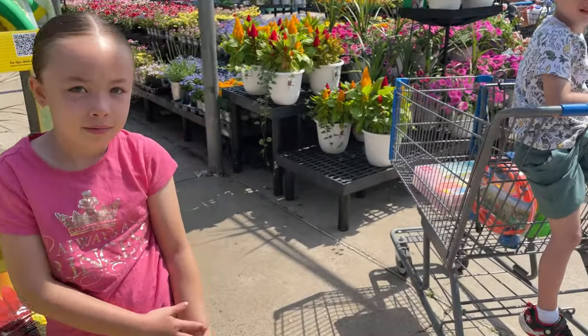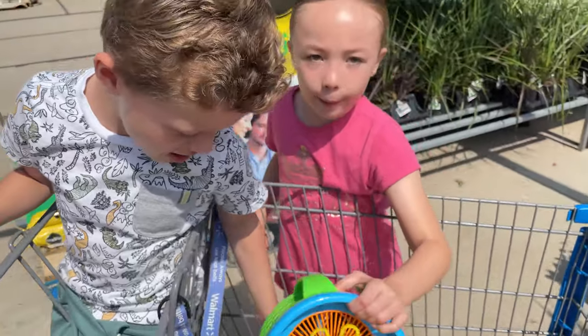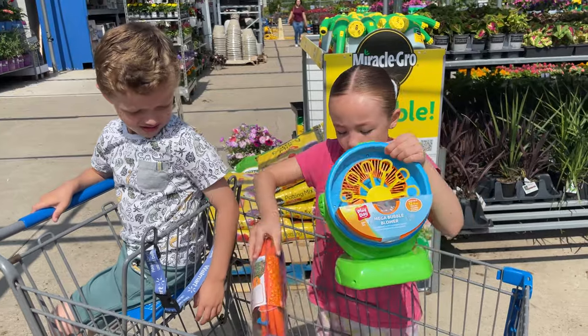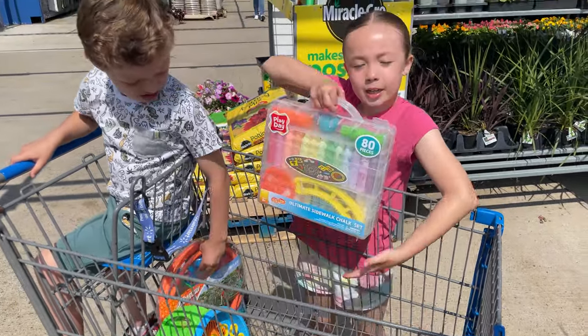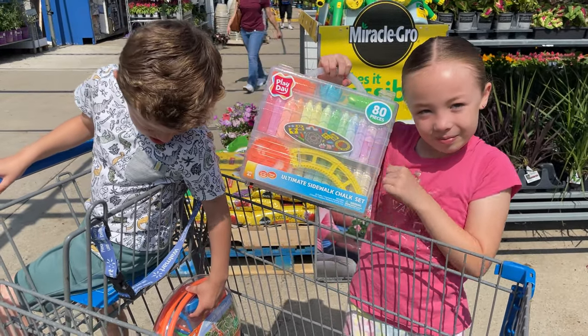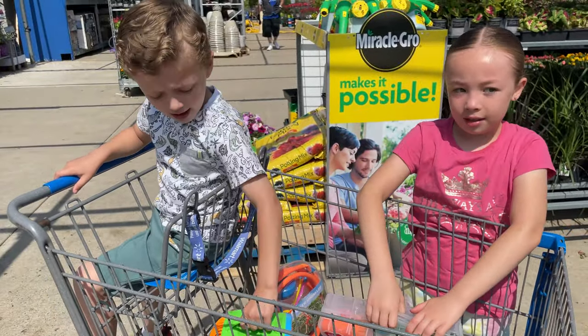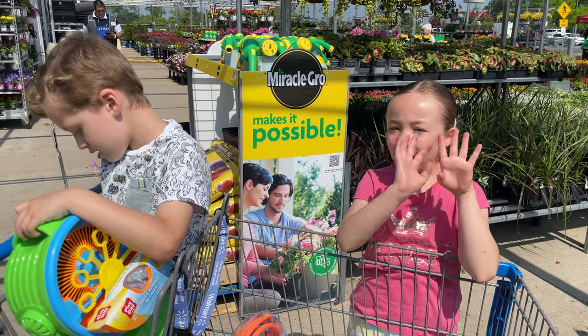Alright, guys — show me what you got today shopping! We got a big bubble machine, this little sprinkler, and a cool big top canopy thing. Awesome! It's going to be really hot today so we're going to set up our fun stuff. Say thanks for watching — bye!